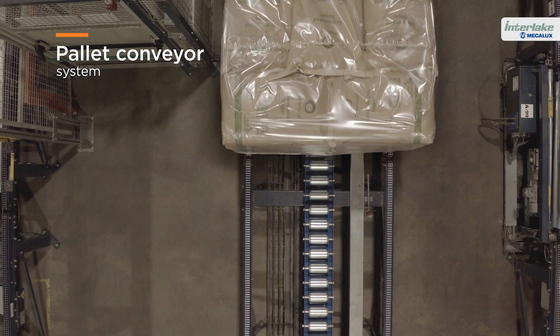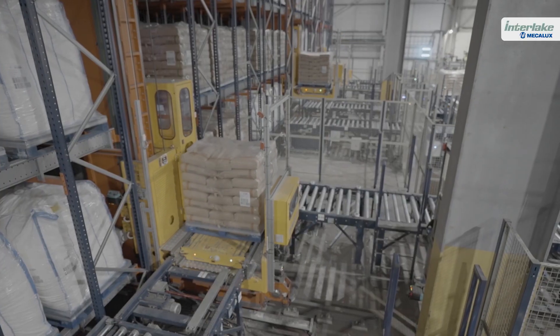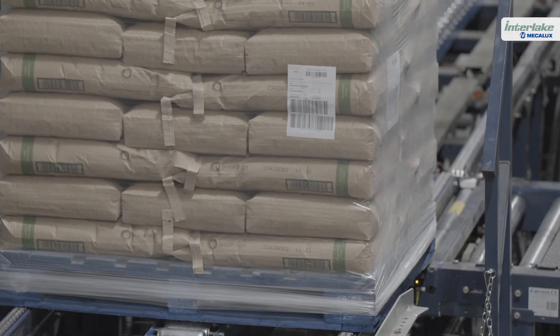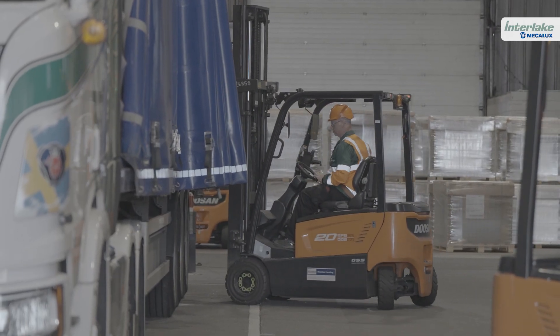From the production lines, the automated pallet shuttle system with stacker cranes and the pallet conveyors allow the company to achieve the necessary cycle times to meet customer demand.